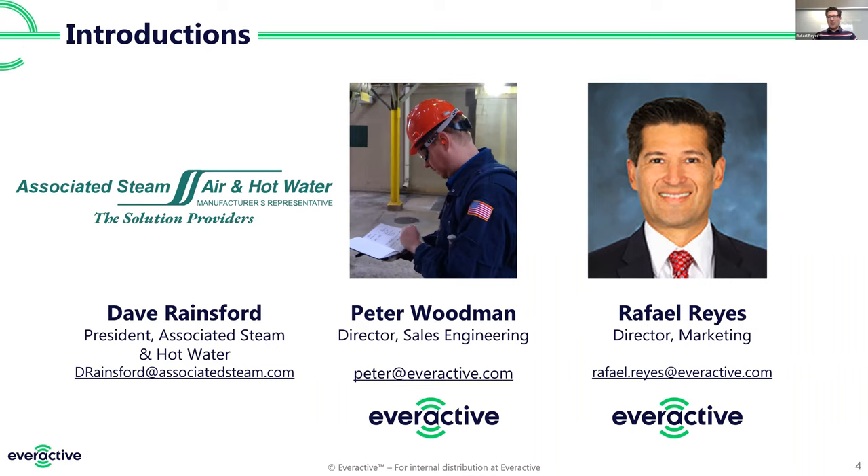Without further ado, Peter, welcome to the show. Thanks Rafael and thanks Dave for hosting us — excited to be on with you today. I'm going to run through a few slides, and we actually have a steam trap here in the room so we'll look at the hardware as well.